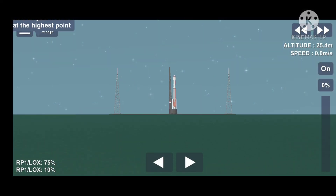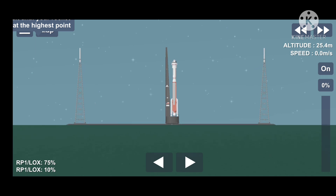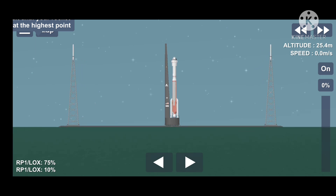30 seconds. T-minus 25 seconds. Status check. Go Atlas. Go Centaur. Go Starliner. Go Starliner.